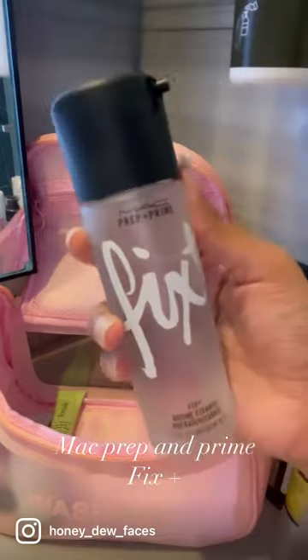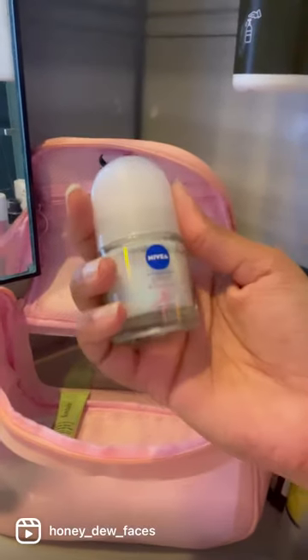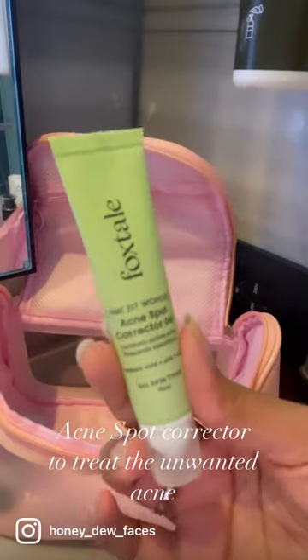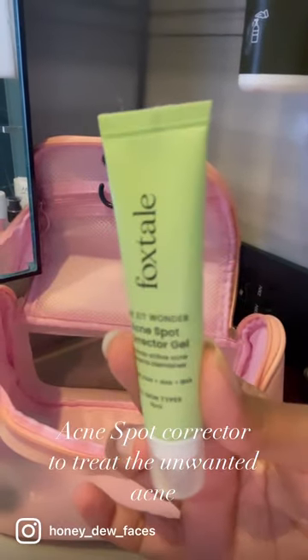MAC Prep and Prime Fix. Roll-On Deodorant. Acne Spot Corrector to treat unwanted acne.